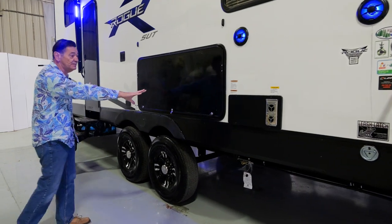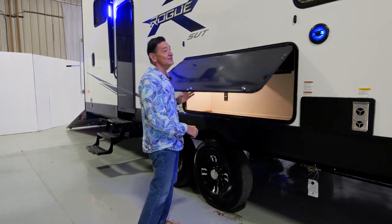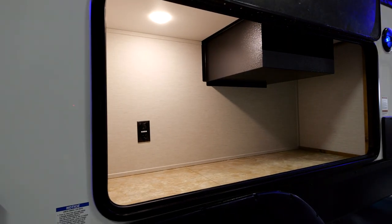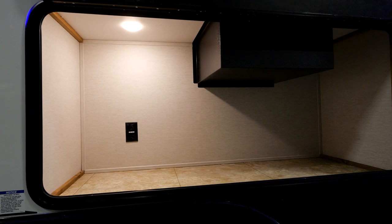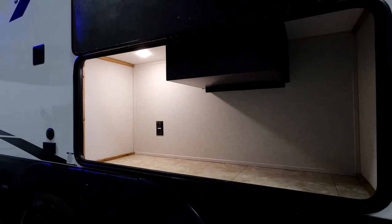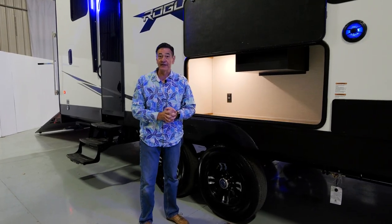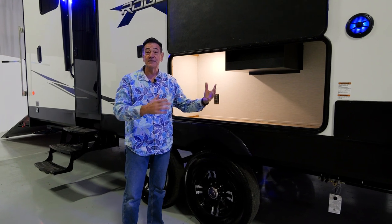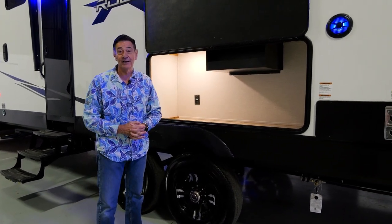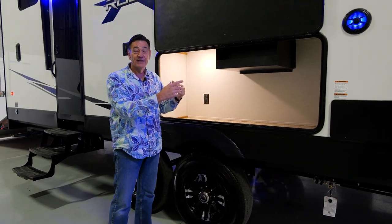On this side there's a big luggage door — I like to call it outside kitchen ready. It's a giant storage compartment you can do whatever you want with. If you want to put a dorm-size refrigerator in, you can. If you want to add an ice maker, you can. Or it can be your fishing tackle area — basically a big storage compartment for whatever you need.